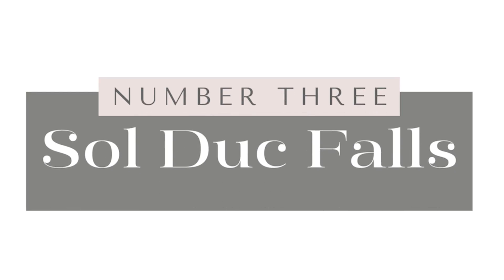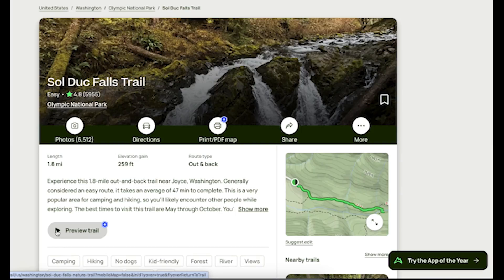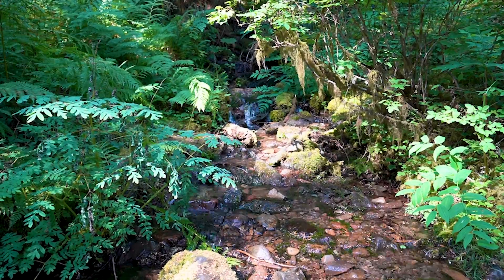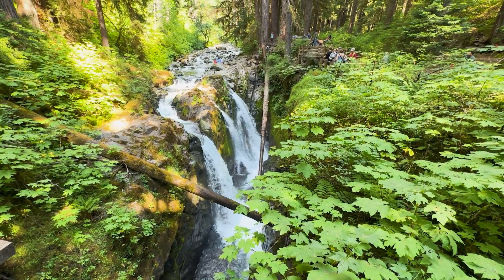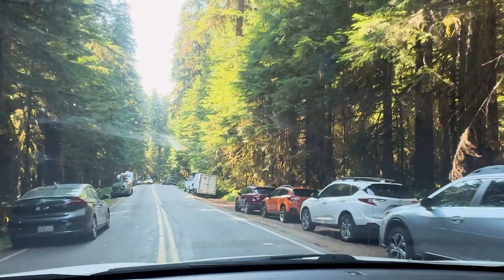Number three is Sol Duc Falls. If you continue up Sol Duc Road from the resort for a few minutes, you'll find the parking lot for Sol Duc Falls Trailhead. This easy 1.8-mile out-and-back trail takes you through a stunning temperate forest filled with old-growth trees, babbling brooks, and lush undergrowth — it's one of the most beautiful walks in the park. At the end you'll be rewarded with the breathtaking sight of Sol Duc Falls, where cascading waters plunge into a mossy gorge. I highly recommend visiting early in the morning or later in the evening, as the parking lot fills completely midday and people end up parking miles down the road.